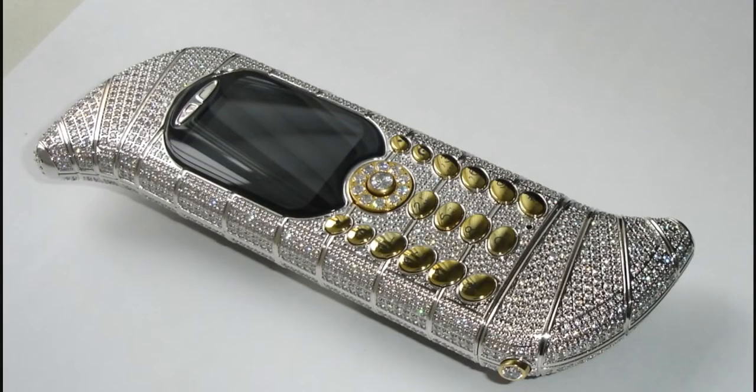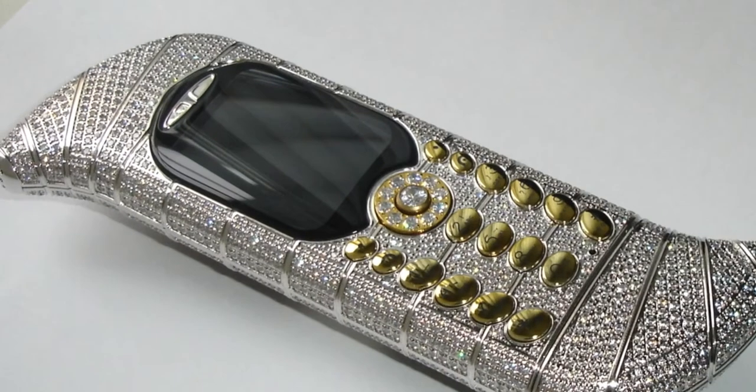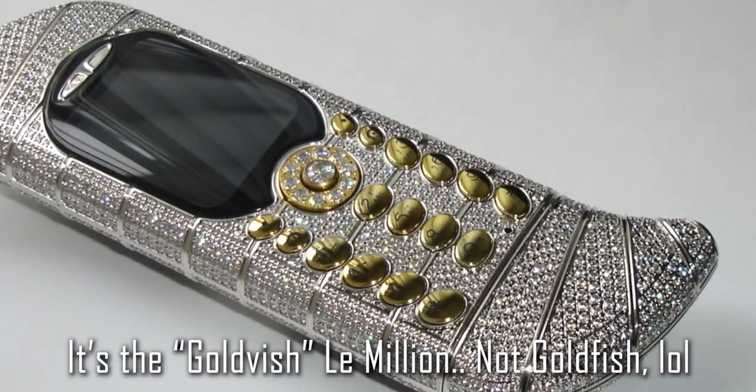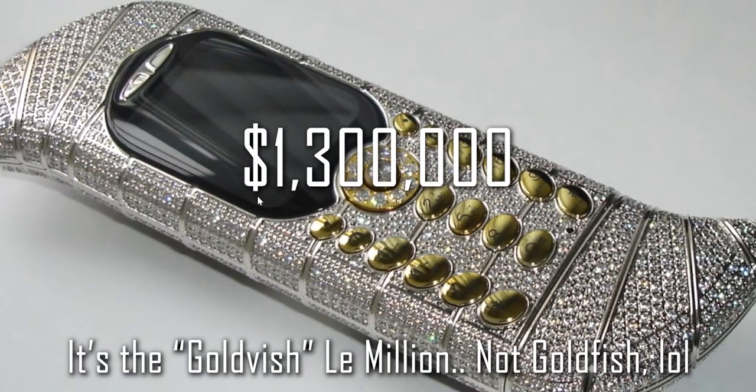There are a lot of expensive phones in the world, but when it comes to limited edition and crazy expensive, I don't think there's anything else like this. There are people who love collecting things that are rare, which will not be mass produced. There are only three of this phone in the entire world — it's the Goldvish Le Million, and you guessed it, it costs well over 1.3 million dollars.